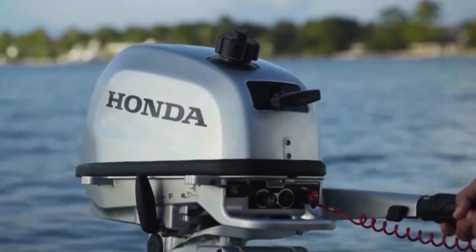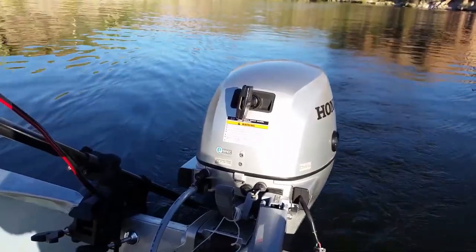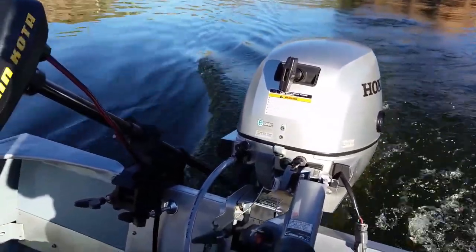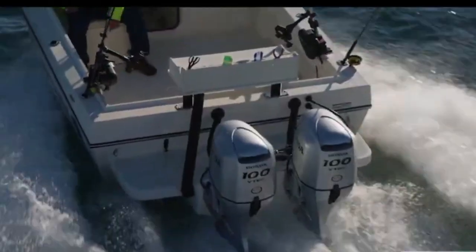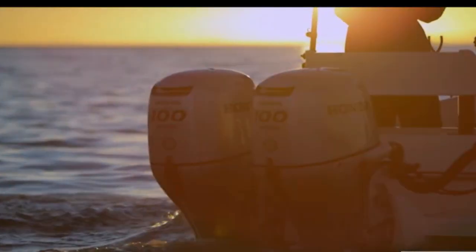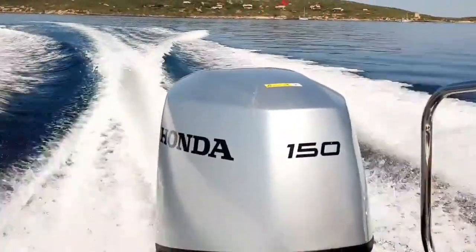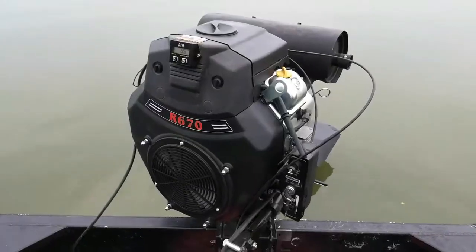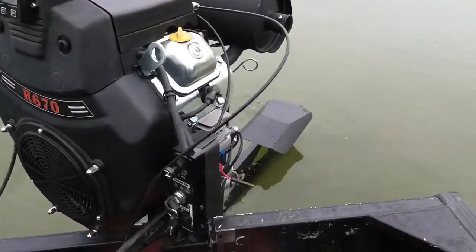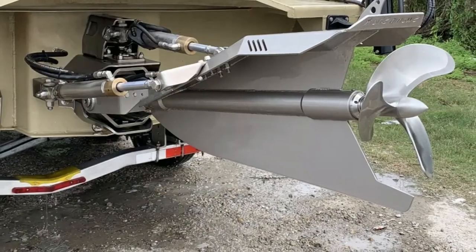So where does that leave you? If your day involves navigating crowded docks, narrow canals, or anchoring in tight coves, go with the outboard. But if your style is more about blasting across remote flats or weaving through flooded timber where tight turns at speed matter more than parallel parking, surface drives still pull their weight. Different tools, different playgrounds — it's all about choosing the right one for your journey.